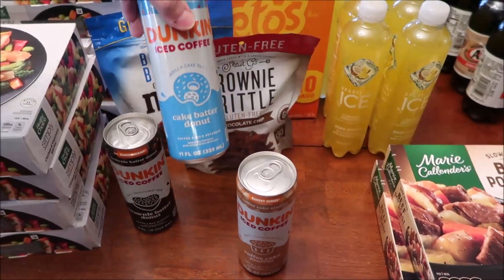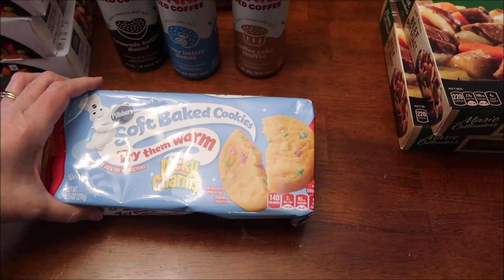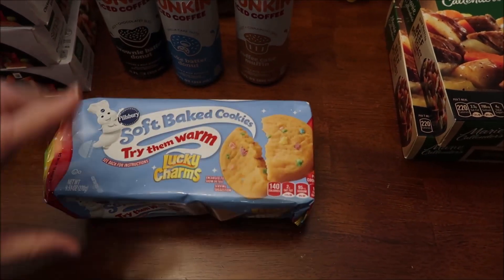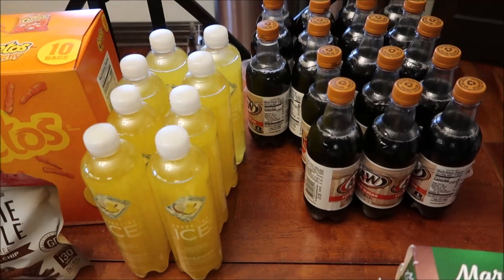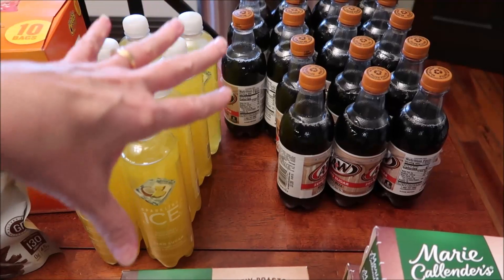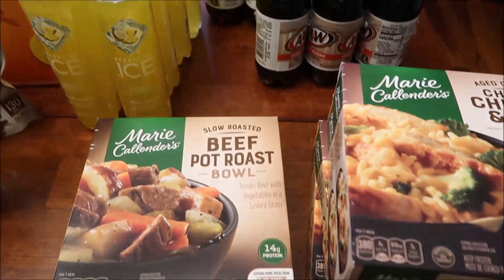We also had the Cinnamon Toast Crunch and Pillsbury soft baked cookies — these are the Lucky Charms ones — so we'll be reviewing all those together. I bought eight of the Sparkling Ice coconut pineapple drinks because it's my favorite. Kevin bought three six-packs of the A&W zero sugar root beer.